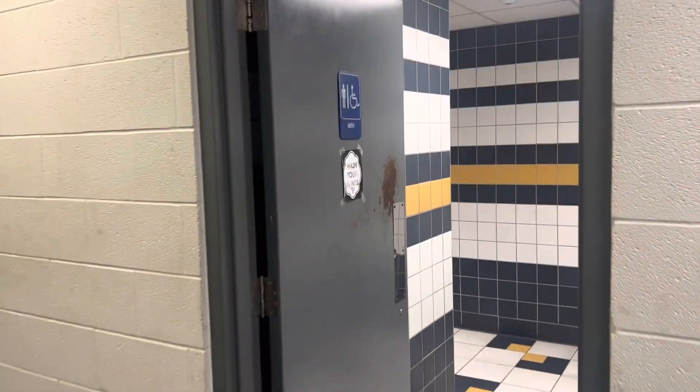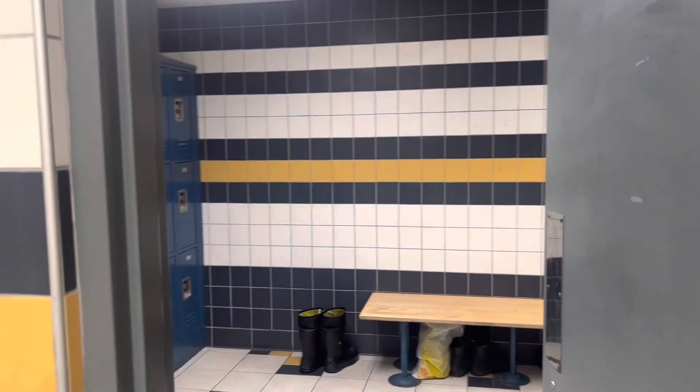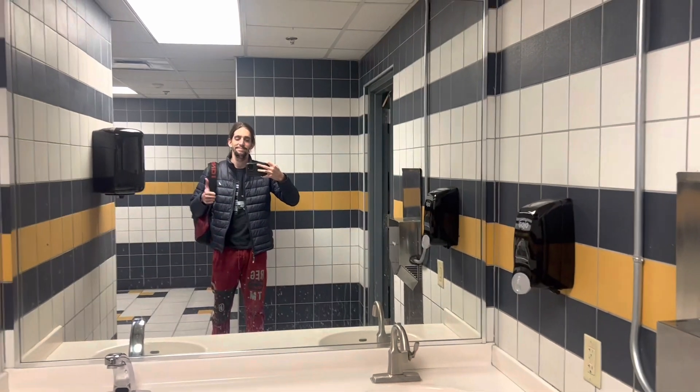And finally we have the bathroom. There's really not much more to this terminal, just everything that you might need.